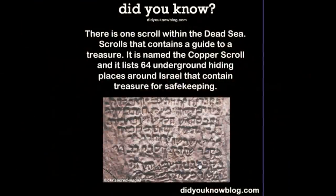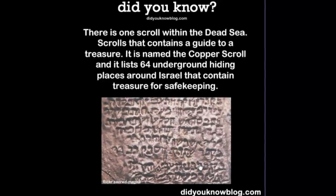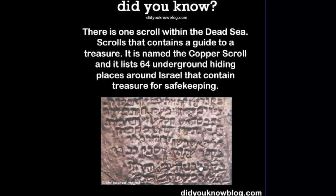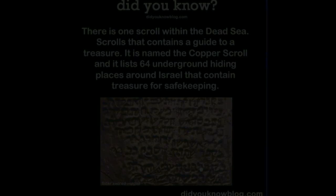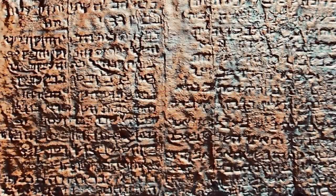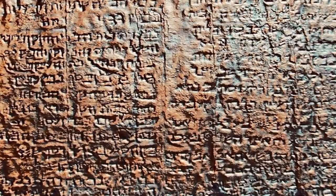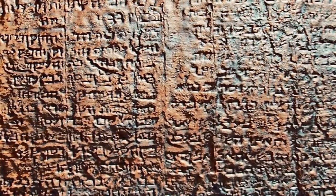The first transcription was made by Joseph Millick. He initially believed that it was not an actual historical account. Later, however, Millick's view changed. He now believes that the scroll was separate from the community, although it was found at Qumran in Cave 3. As a result, he suggested the Copper Scroll was a separate deposit.